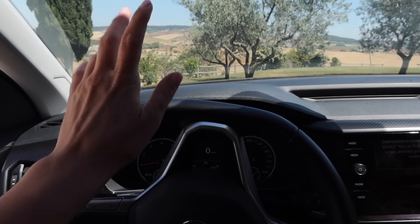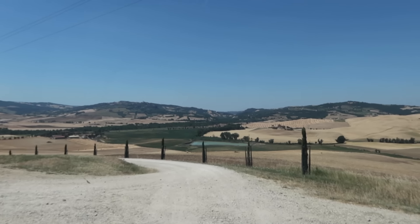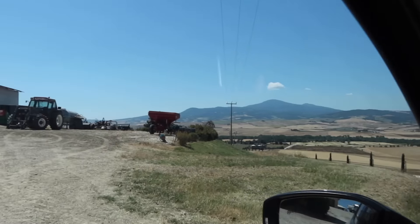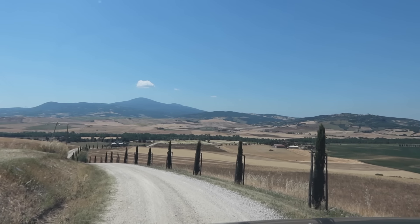First stop is Pienza! This is our view as we leave our place — just incredible. Look at these little baby cypress trees about to grow. It's amazing. We are on a working farm so they have their tractors and everything. Look at this drive — it's just so picturesque.